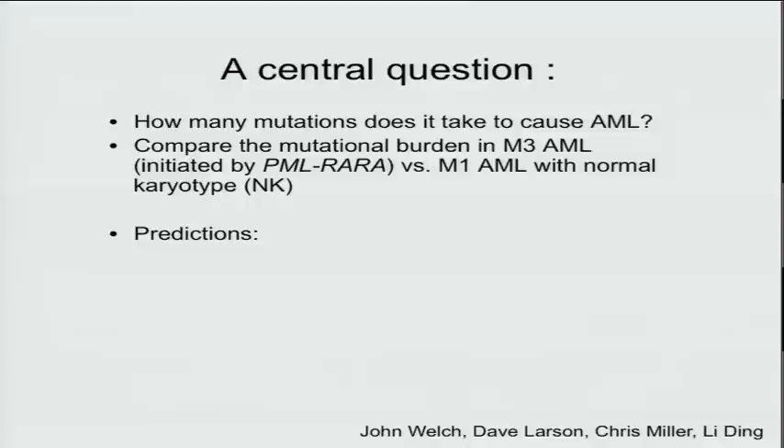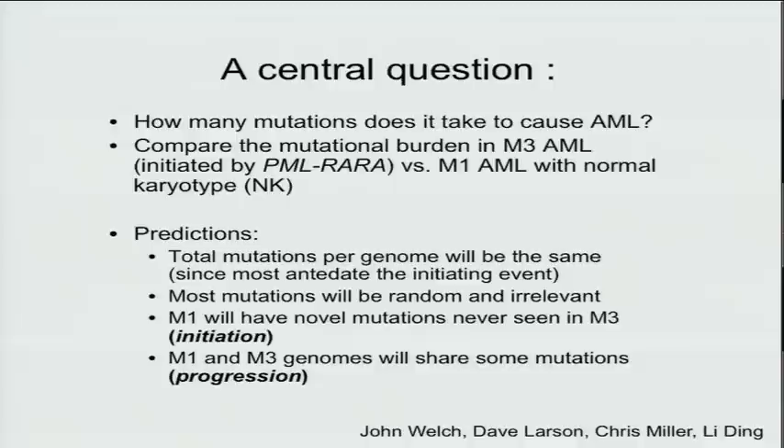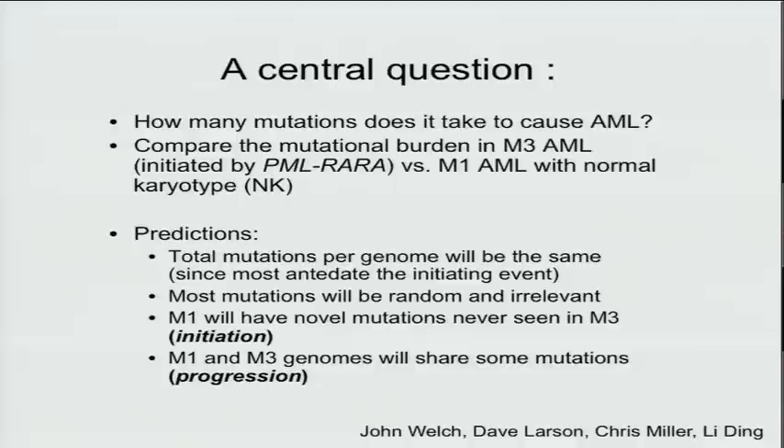The idea is simple. We have one subtype caused by a very well-defined initiating mutation — proven by mouse models that phenocopy the disease — and one where you know nothing. Based on our model, we predicted that total mutations per genome would be the same, since most arose before the initiating event. We predicted most mutations would be random and irrelevant, that M1 cases would have novel mutations never seen in M3, and that the cases would share common progression mutations.